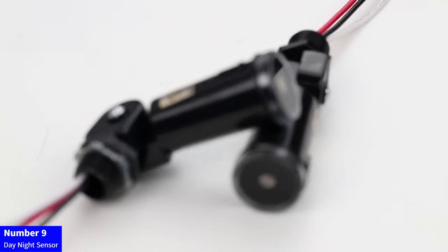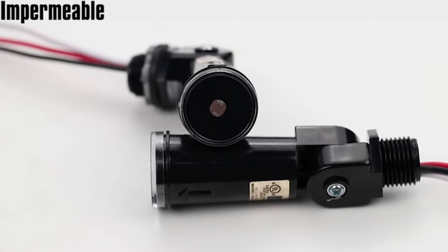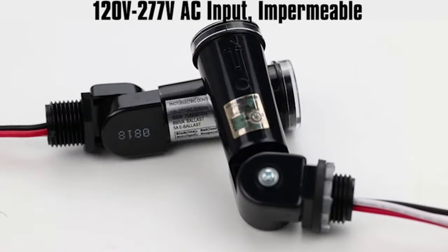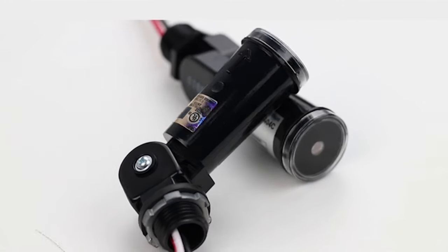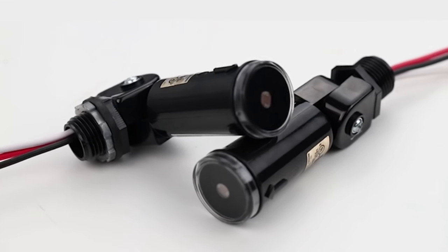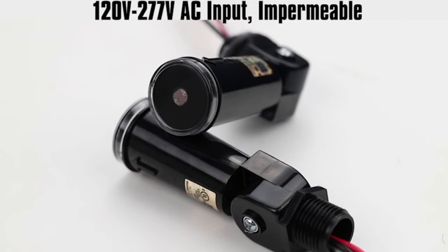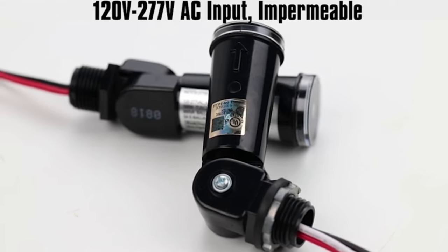Number 9: Day-Night Sensor. Upgrade your outdoor lighting with the 2-pack Dusk to Dawn Photo Cell Sensors. These reliable sensors, UL-listed and IP65 water-resistant, automatically control your lights based on ambient light levels. Compatible with 110V/120V/220V/240V inputs, they offer versatility for various setups. Enhance energy efficiency and security by ensuring your lights only operate when needed. Perfect for outdoor spaces, these photoelectric switches provide hassle-free automation, offering convenience and peace of mind. Illuminate with intelligence and efficiency with the Dusk to Dawn Photo Cell Sensors, a smart addition to your outdoor lighting system.